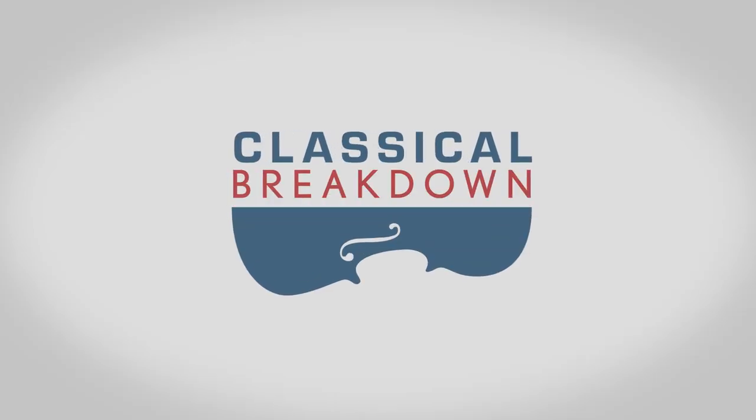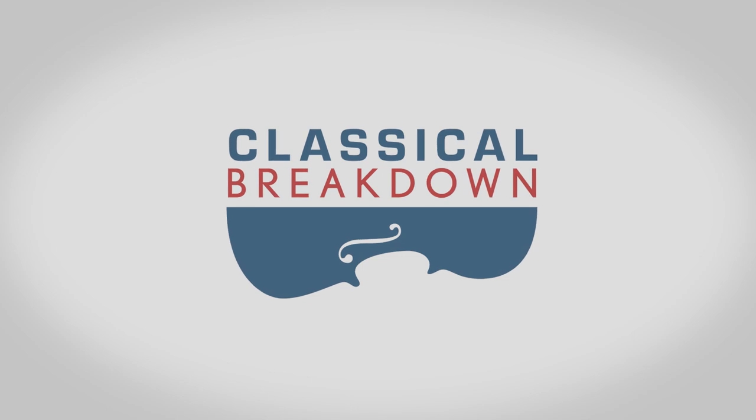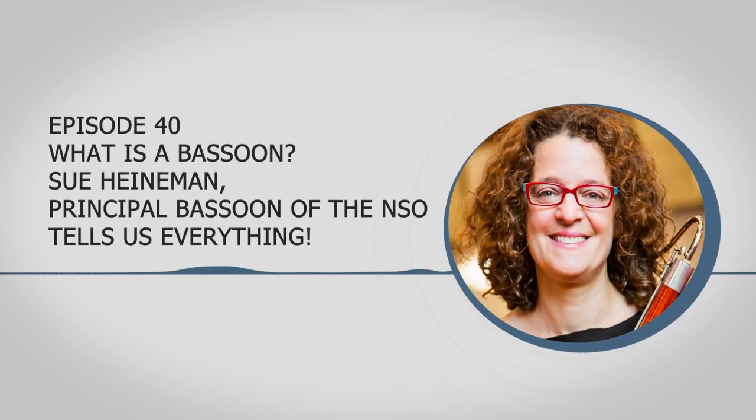I'm John Banther, and this is Classical Breakdown. From Classical WETA in Washington, we take you Behind the Music. In this episode, I'm joined by Principal Bassoon of the National Symphony Orchestra, Sue Heinemann.